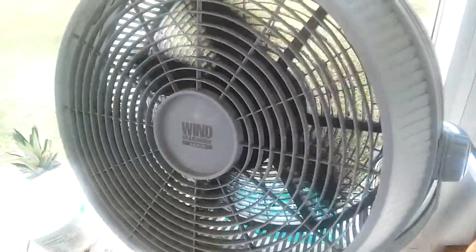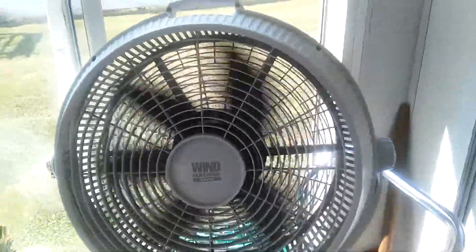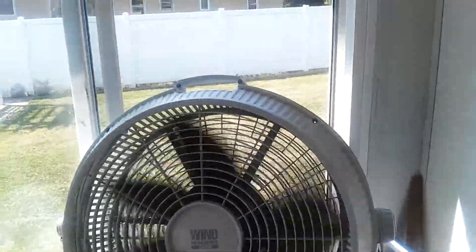Now I know this is an older fan, but I don't know what year these were made. If anyone has any clue what year this one would have been made, feel free to let me know. I'm just using this fan in the window for air circulation in this room.